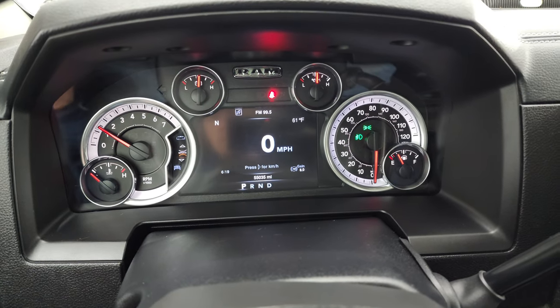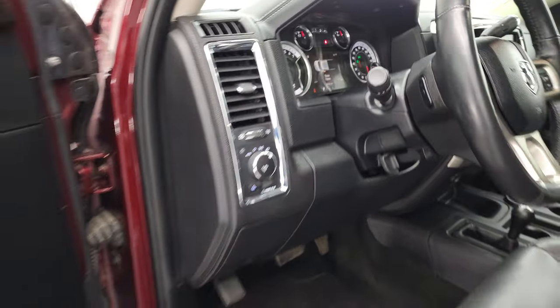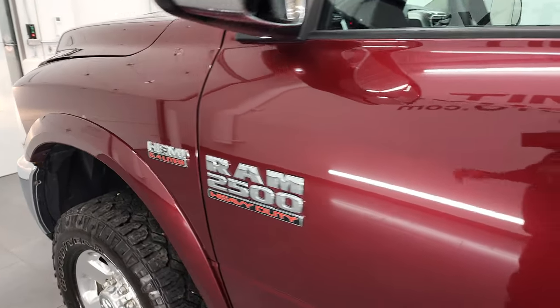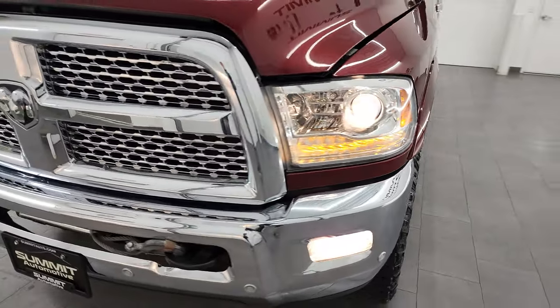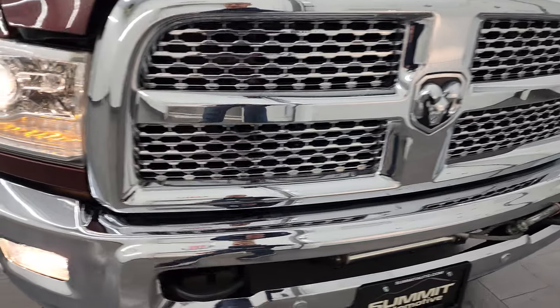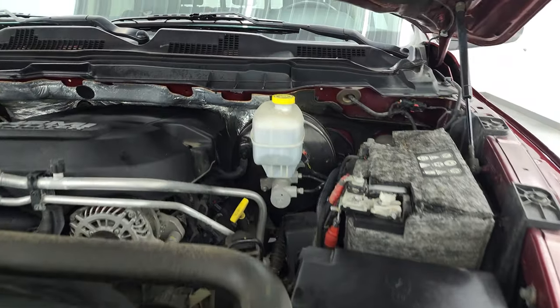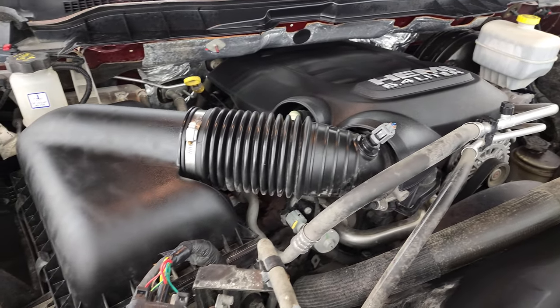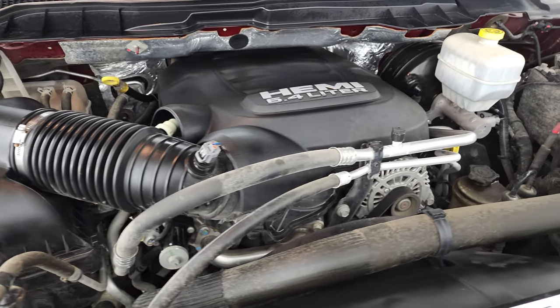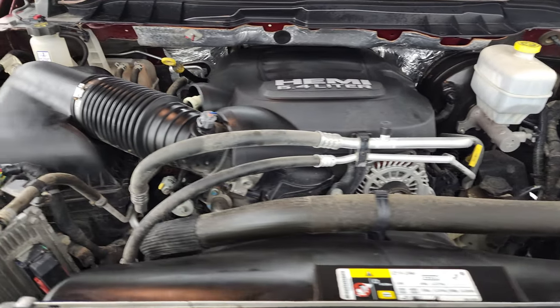It starts right up — no check engine lights or anything like that. For the age and miles, this thing is in really nice condition. Under the hood we have the 6.4 liter V8 Hemi engine, the engine bay is very clean and it runs very smooth. Once again this truck has been fully safety inspected by our service shop, has a fresh oil and filter change, all the fluids have been checked and topped off, this truck is 100% ready to go — and there's the emissions sticker.